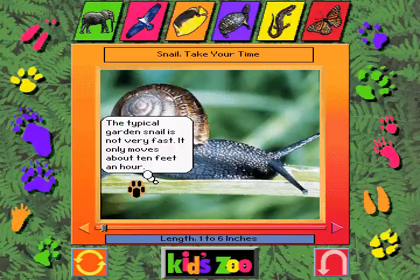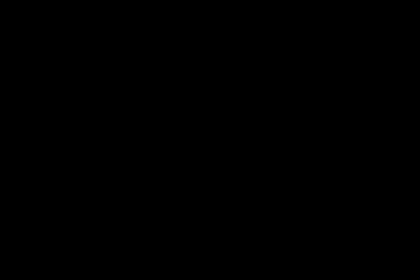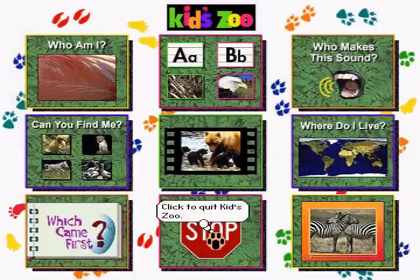The typical garden snail is not very fast — it only moves about 10 feet. Thanks for playing KidZoo. See you soon. Have fun. Get smart.